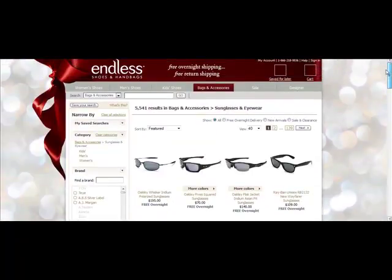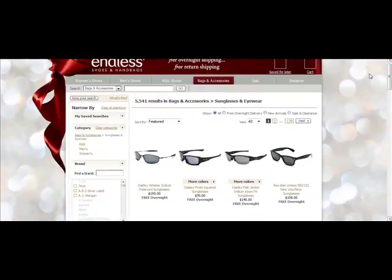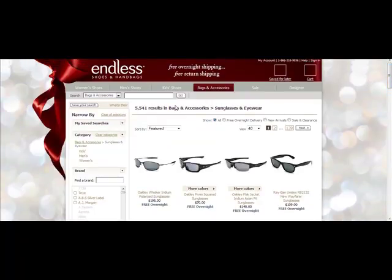Oakley sunglasses is what we're going to use for our example as we set this whole system up. Basically, browse through and look for popular items. In the next video, we'll show how to do the niche research once we've settled on a direction. I know Oakley sunglasses are very popular, so that's what I'll focus on. After that, we'll set up an Amazon.com affiliate account, and the product I'll promote will be from Endless.com because of the commission structure. The same rules apply whether you're promoting an Amazon product or an Endless.com product, since they're run through the same affiliate system.